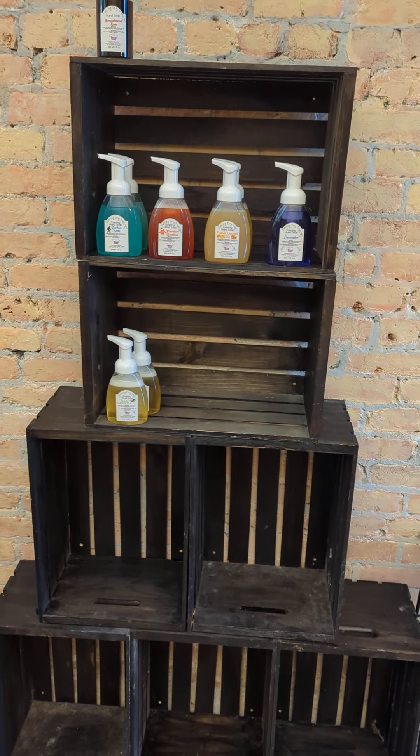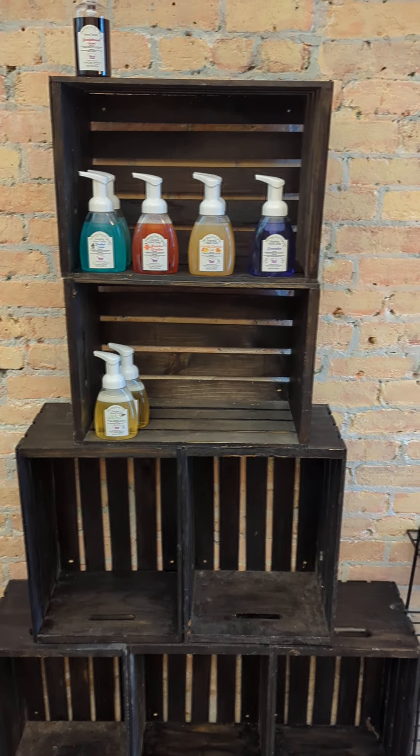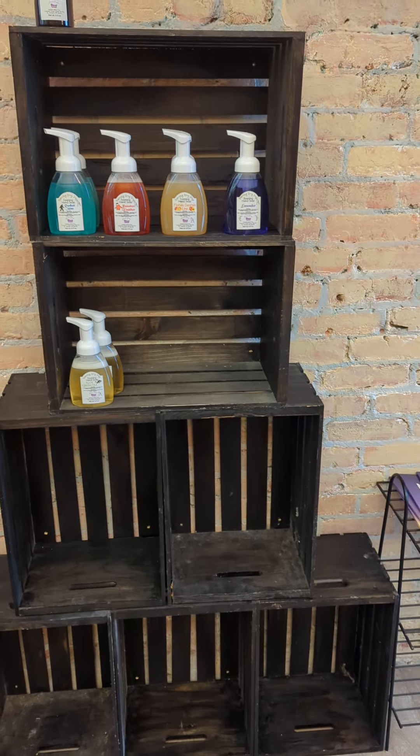So we are going to be changing our packaging on the foaming hand soap. That's why there's not very many out right now.